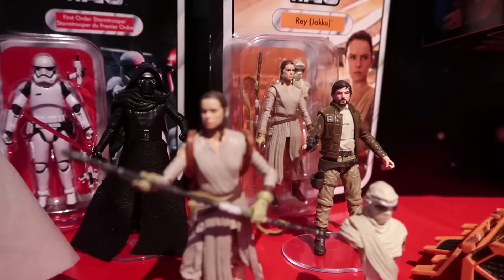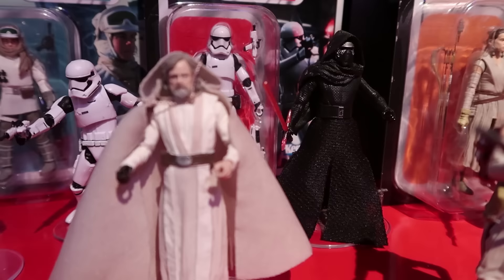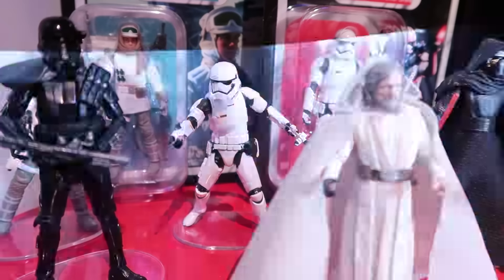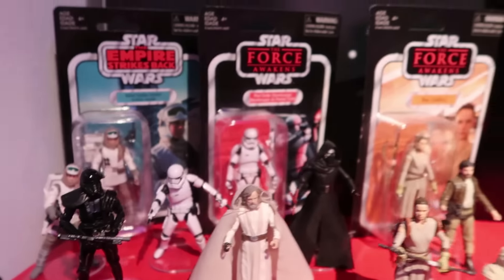Hey guys, this is Pixel Dan back in the Hasbro showroom taking a look at the upcoming Star Wars The Vintage Collection. This is perfect for fans of the three and three-quarter inch figures, because it gives you the more highly articulated, better detailed figures in that scale.